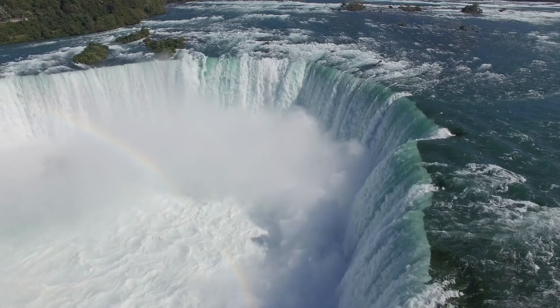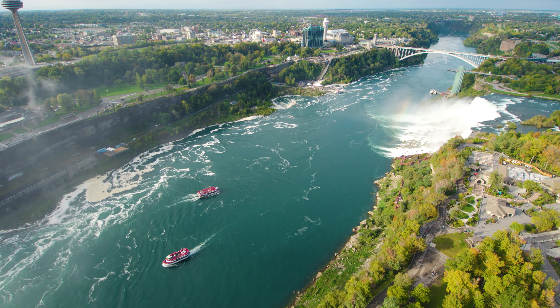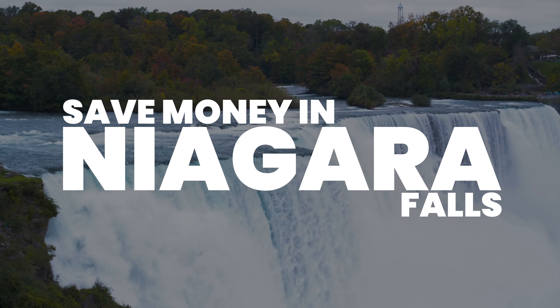Niagara Falls can be a beautiful and exciting place to visit, but it can also be expensive. This is Katie from Creative Travel Guide, and today we are sharing ways to save money in Niagara Falls.